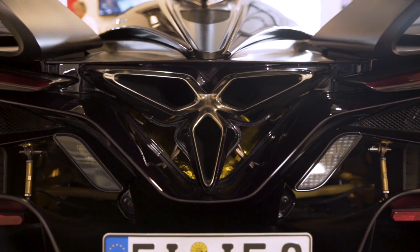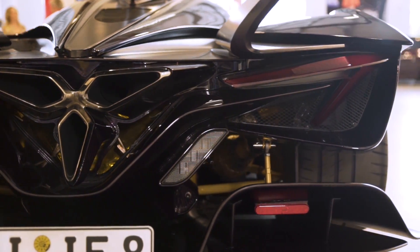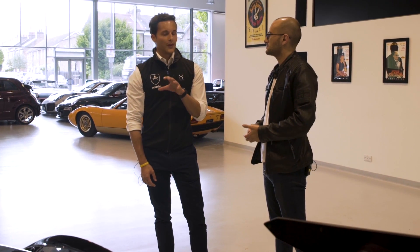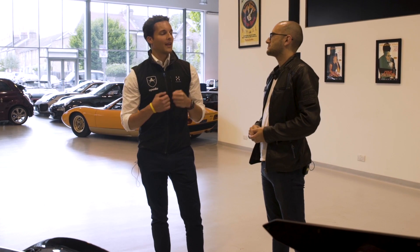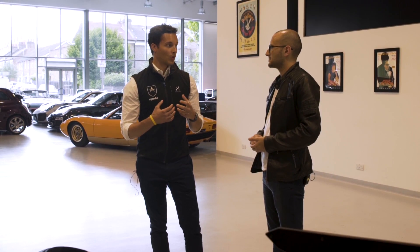So why did Apollo decide to go with natural aspiration rather than turbocharging or hybridisation? For us, simply put, this is not meant to be a numbers car. This car's philosophy is to pay homage to the old GT1 days — to be an analogue car that was an emotional experience to drive at every level and something that was usable.